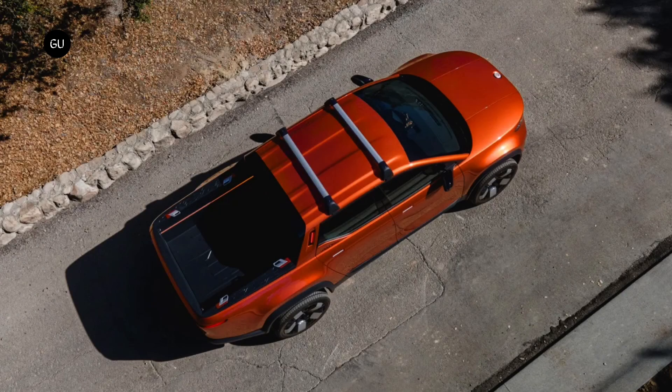The electric pickup measures 17.4 feet long, which makes it shorter than midsize trucks like the Toyota Tacoma and the Ford Ranger, and over 23 inches shorter than full-size EV trucks, including the Tesla Cybertruck and the Ford F-150 Lightning.